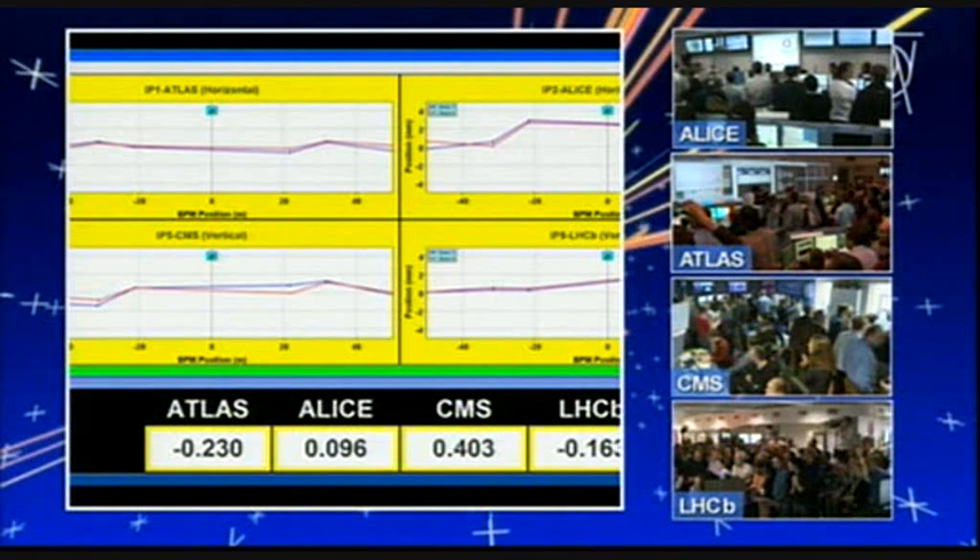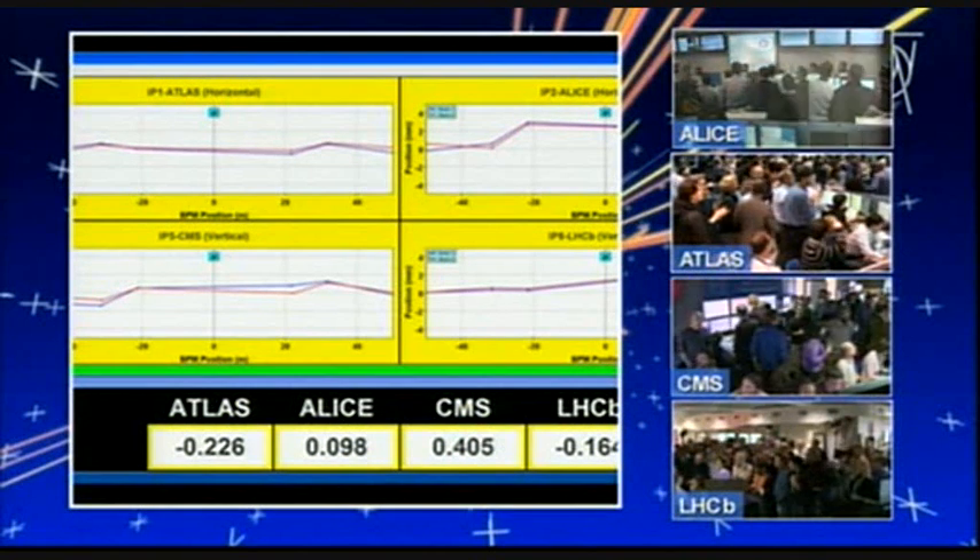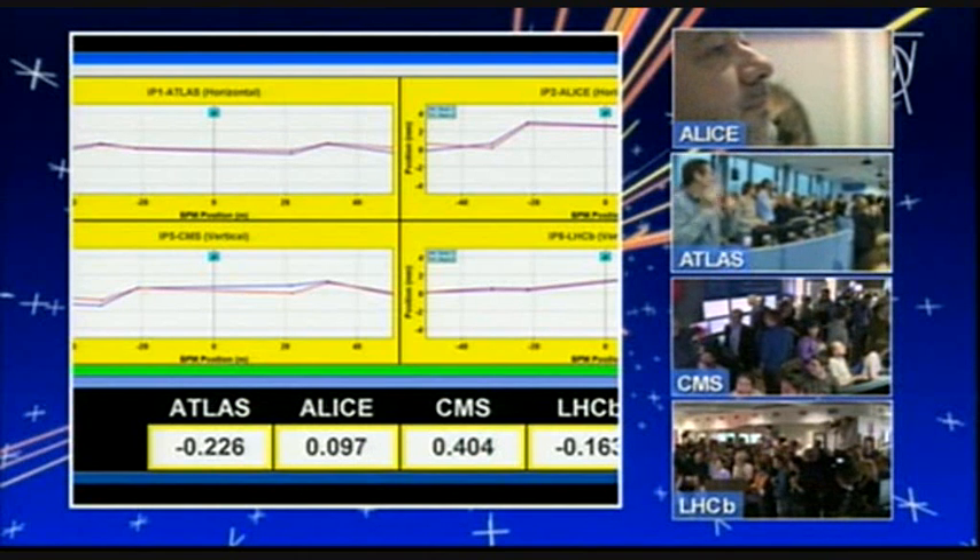The two beams are getting closer and closer. The counter is now very close to zero. Alignment is coming in a matter of seconds. Before declaring stable beams, they will put the beams in collision and adjust. After that, they have to declare stable beams before the experiments can take data and check if there are collisions.